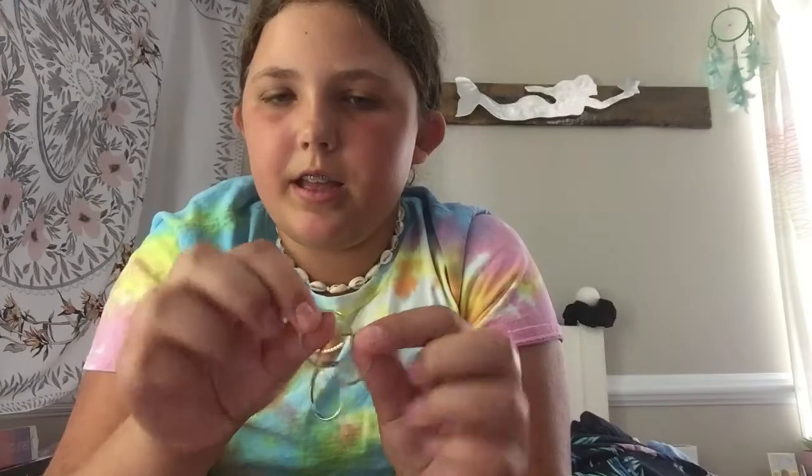Then this moon one — moon and stars, you spin it. This flower one that I literally love so much. This other moon one — I think it's the moon phases. And then this one I'm a little confused about, but it's basically three rings, so I'm guessing you just put it on your finger and play with the rings. I'm sure one day I'll figure it out.